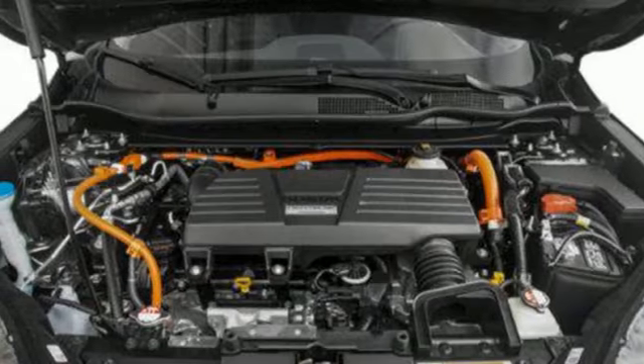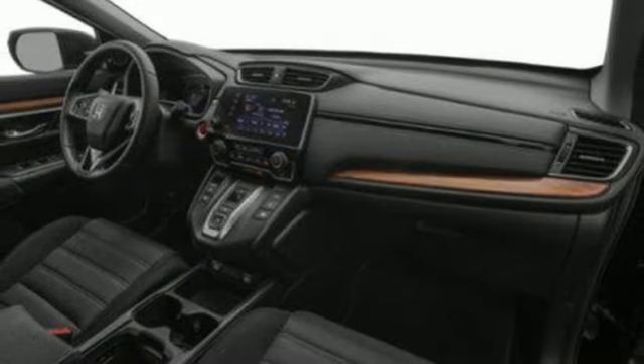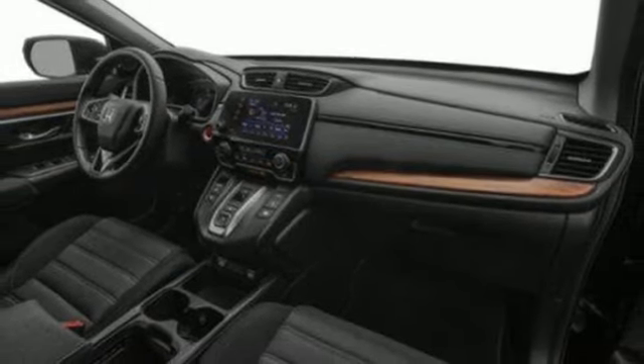Memory exterior door mirror settings, external memory control, express open and close sliding and tilting sunroof, doors and push-button start proximity key, and I-4 engine.